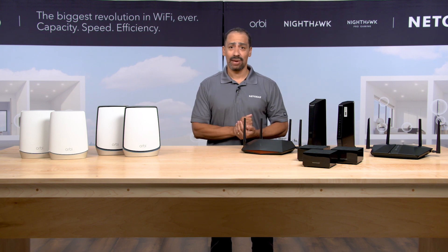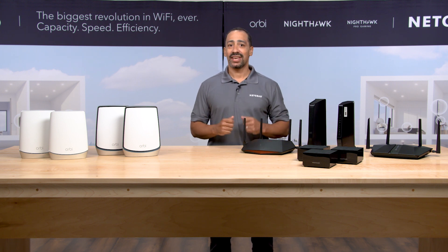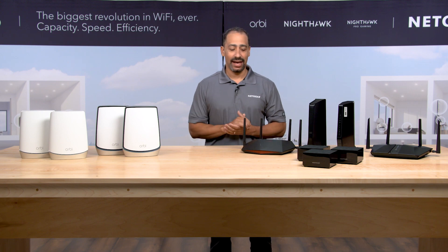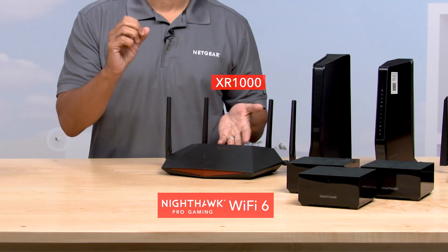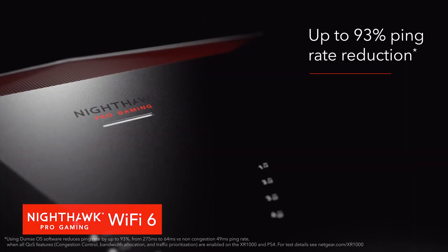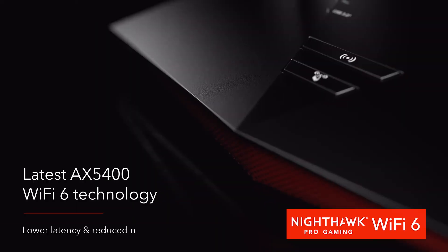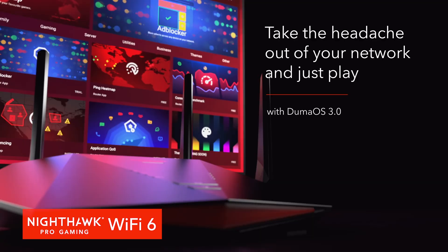If you're a hardcore gamer, a pro gamer, or even a semi-pro gamer, you know that you can't have buffering, you can't have latency, you can't have lag. Our Nighthawk Pro Gaming Wi-Fi 6 router is designed for that — very low latency, no lag, optimizing gameplay. At the same time, everyone else in your home is doing all those other applications, and it still preserves the gameplay.